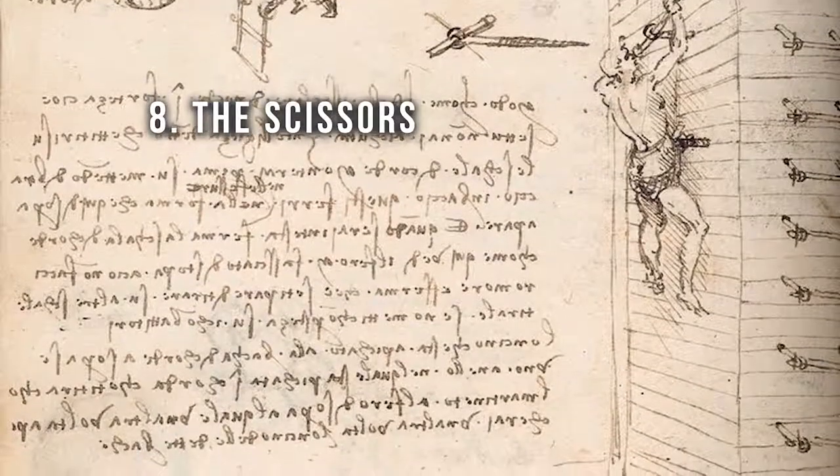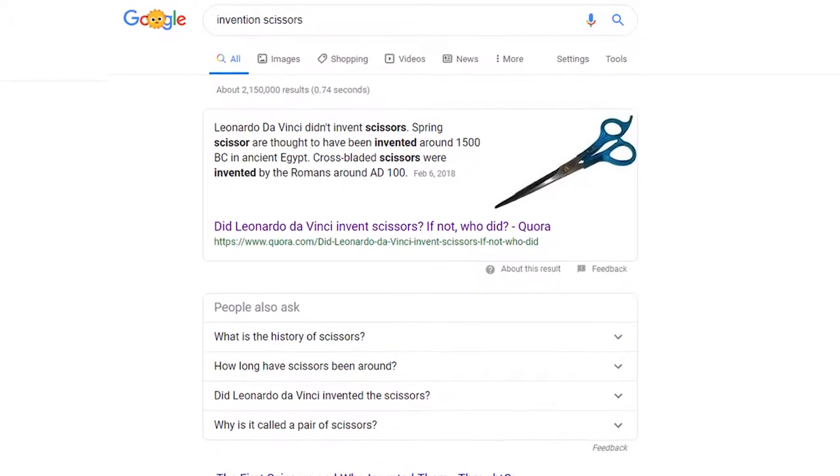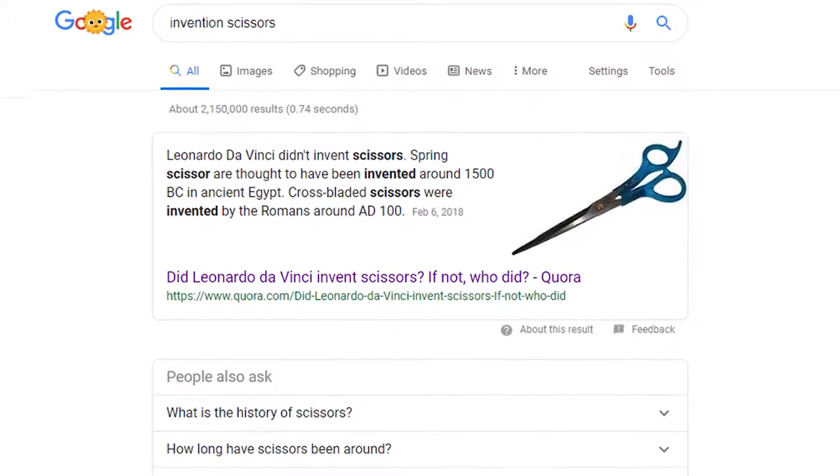Anyway, number eight: scissors. I gotta be honest, I'm finding a lot of stuff claiming da Vinci invented scissors, but they aren't giving me any more information than that. I Google searched 'invention scissors,' and the first thing that comes up literally says da Vinci didn't invent scissors. It says spring scissors were invented around 1500 BC in Egypt, and cross-bladed scissors were invented around 100 AD in Rome. I don't think he was alive back then, so I don't know if this information is accurate or not.